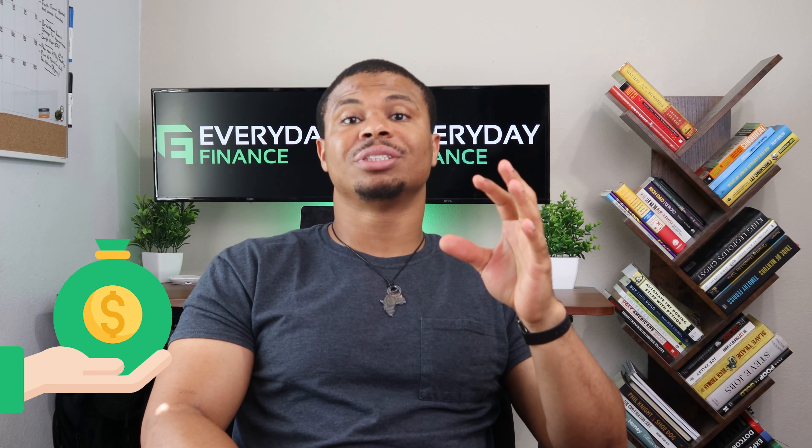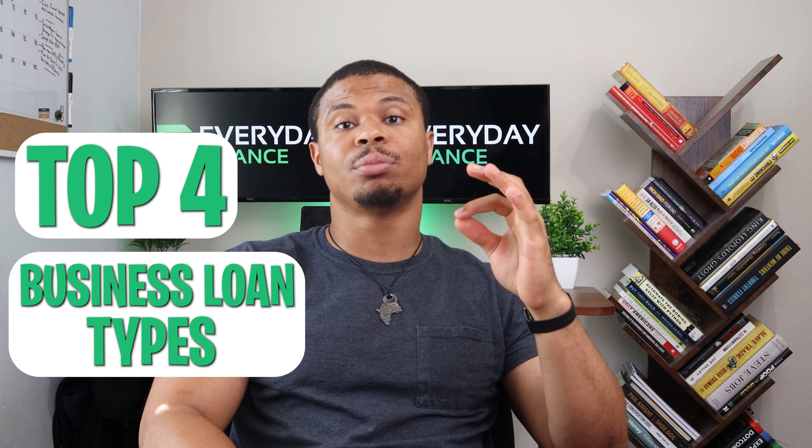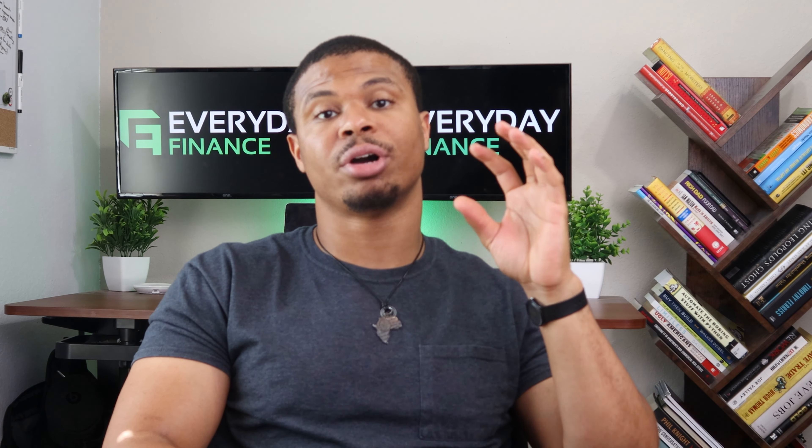Are you looking to get access to capital to grow your business, but you don't want to give up equity or control of your company in the process? Today I'm going to be talking about the top four business loan types available out here. I'll also give you some recommendations on some top business loan brokers that you can leverage to get access to the most competitive loans available.